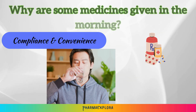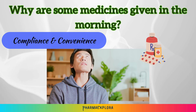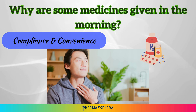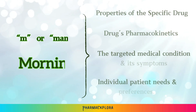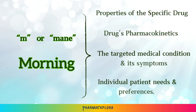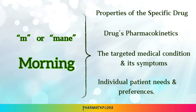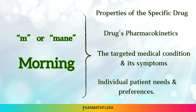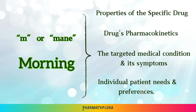Compliance and convenience: for some patients, a morning routine is easier to remember and integrate into their daily lives compared to other timings. Ultimately, the decision of whether to prescribe a medication MAIN depends on various factors, including the specific drug, its pharmacokinetic properties — how the body absorbs, distributes, and eliminates it — the targeted medical condition and its symptoms, and individual patient needs and preferences.